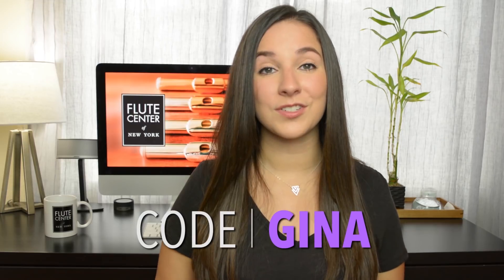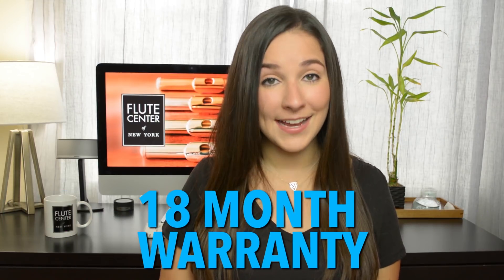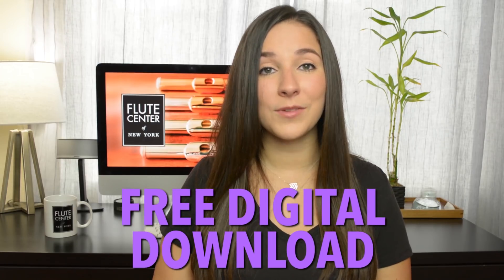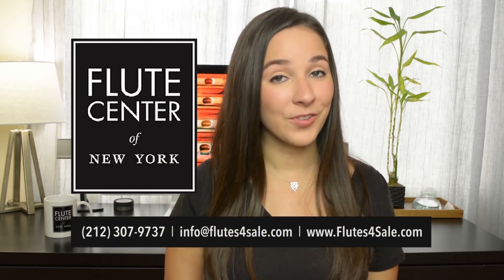They have every single flute brand that you can imagine, so whatever it is you're looking for, they've got it. I've also created some special bonuses for you guys, so if you buy a flute from them using my code GINA, you will receive free shipping, a 10-day trial instead of a 7-day trial, and an 18-month warranty which is normally only one year. For a limited time you will also receive a free download of one of my albums.